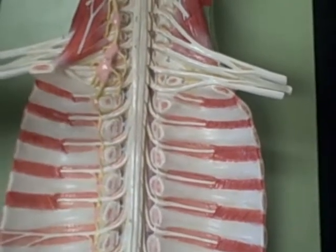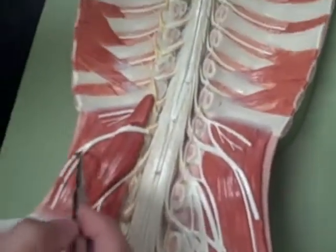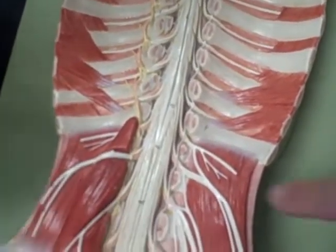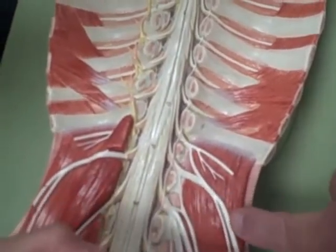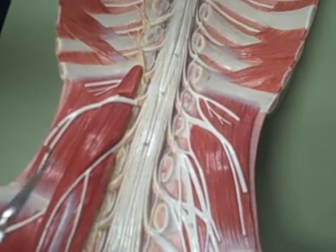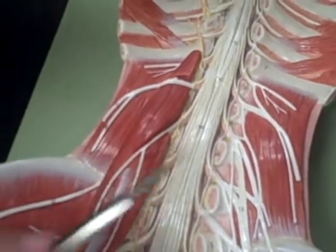The ilio-hypogastric nerve — it's the one that forks. Is it both of those or just the one? Just this one. And then we have the ilio-inguinal nerve, that's the other part.